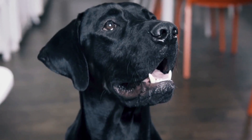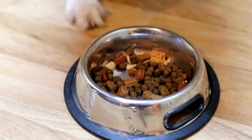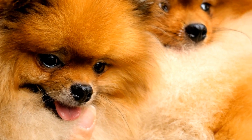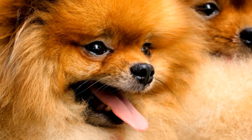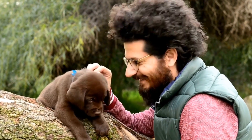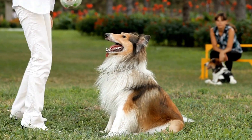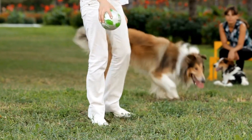One: Skin Abnormalities. The most apparent sign of a skin tumor is the presence of abnormalities on your dog's skin. Keep an eye out for any lumps, bumps, or masses that appear to grow in size over time. These growths can be found anywhere on your dog's body, including the head, neck, back, and limbs. Moreover, pay close attention to any changes in color, texture, or thickness of the skin, as these can also indicate a tumor.